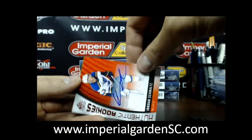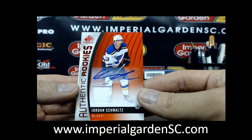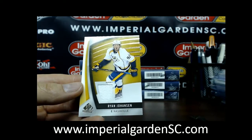And we have an authentic rookies Jersey Auto of Jordan Schmaltz and Ryan Johansson.